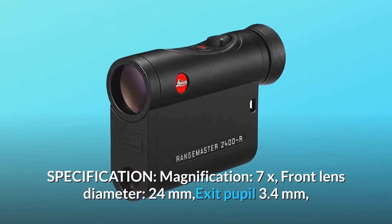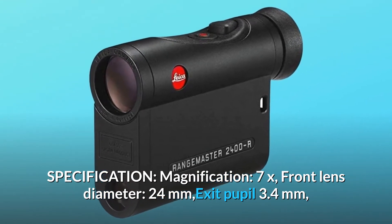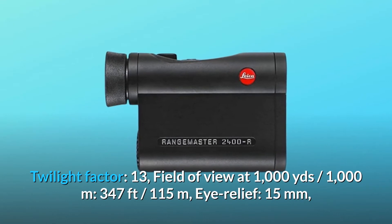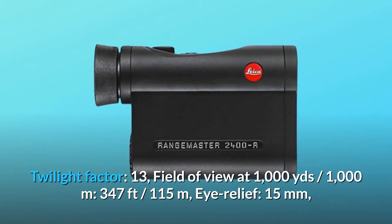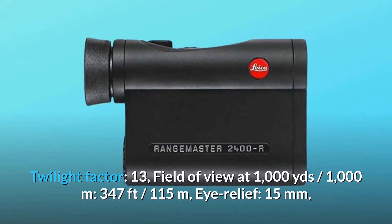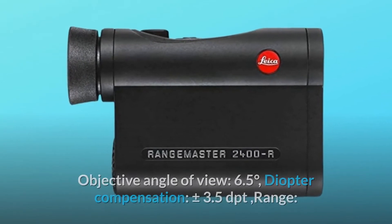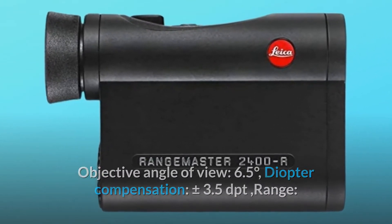Magnification 7x. Front lens diameter 24mm. Exit pupil 3.4mm. Twilight factor 13. Field of view at 1000 yards / 1000 meters: 347 feet / 115 meters. Eye relief 15mm. Objective angle of view 6.5 degrees. Diopter compensation plus or minus 3.5 dpt.